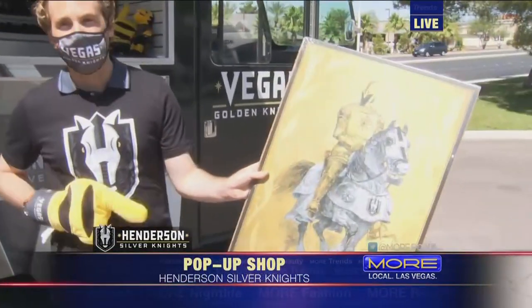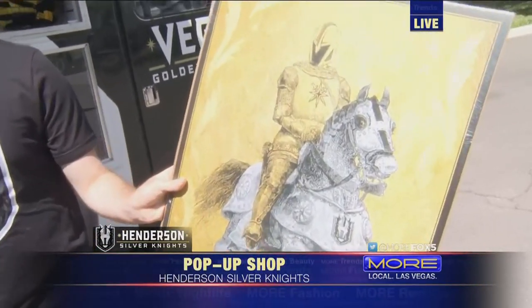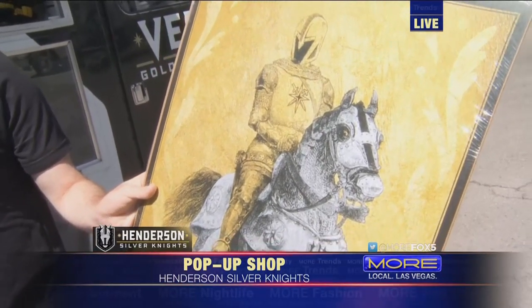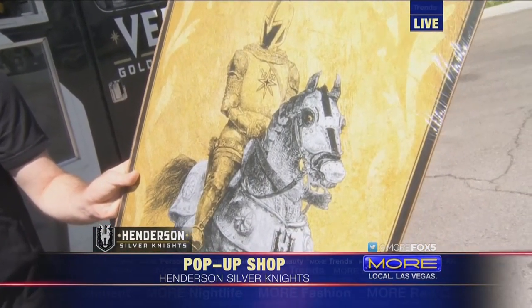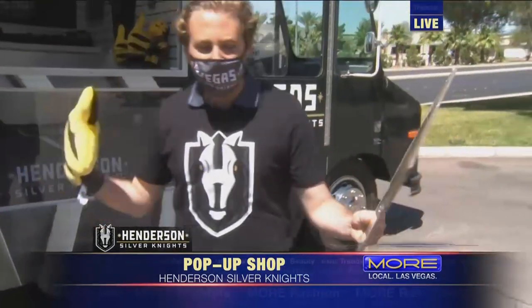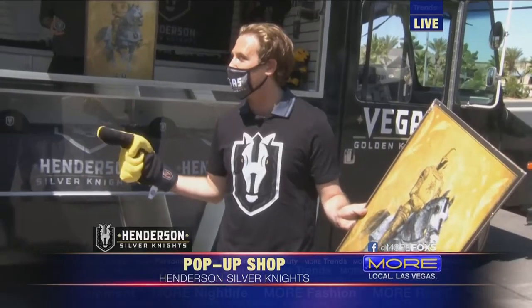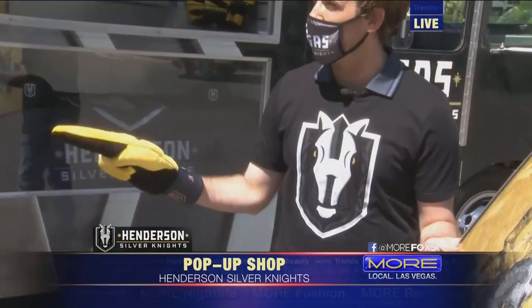Yeah, definitely. So our internal team worked really hard on developing the Silver Knights logo. They did a great job of keeping it similar and synonymous with the Vegas Golden Knights logo, but also giving it its own personality. I like to get into the details of the logo because there are a lot of specifics in here that people just looking closely might not see right off the bat.